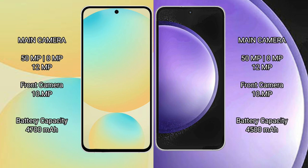Samsung Galaxy S24 FE has a triple camera setup: 50MP plus 8MP plus 2MP, and a front camera of 10MP. Samsung Galaxy S23 FE also has a triple camera setup: 50MP plus 8MP plus 12MP, and a front camera of 10MP.